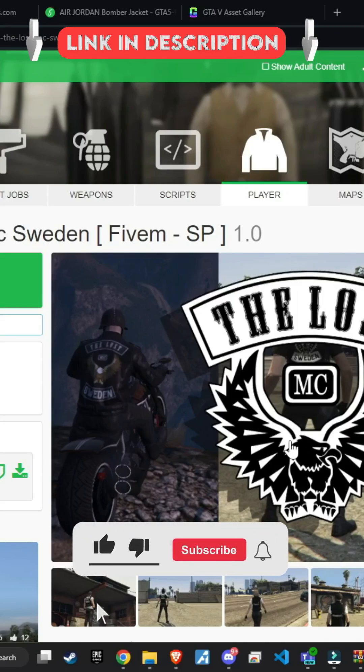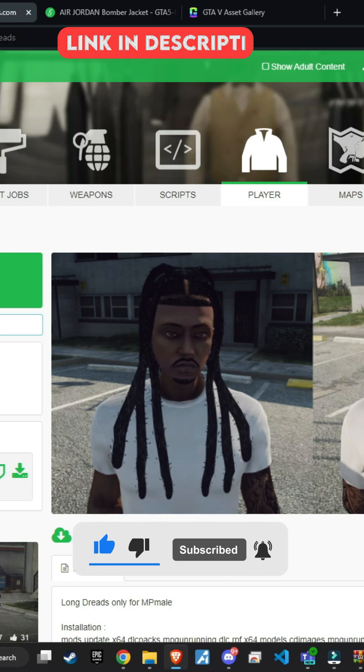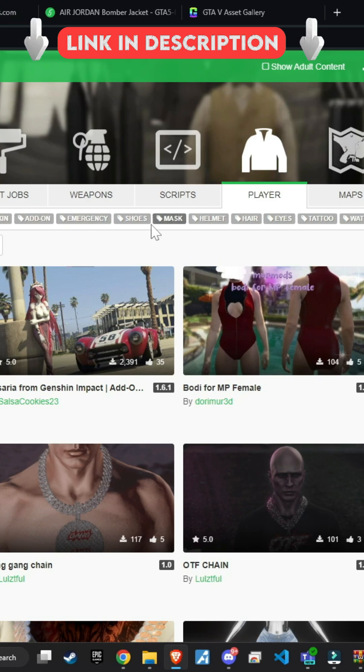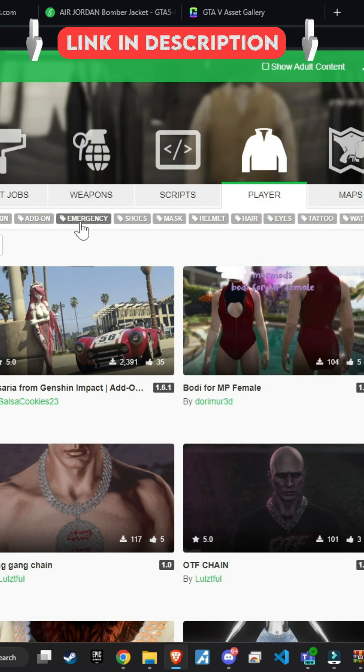Hello, 5M enthusiasts. In today's video, we'll be diving into a tutorial on how to add custom GTA V clothes to your 5M ready wardrobe. I've noticed many are charging new server owners a premium for this, but with just 5 minutes, you can easily convert any GTA V clothes yourself.